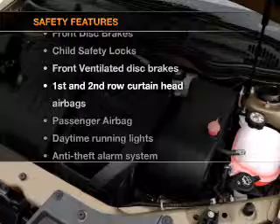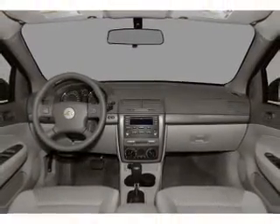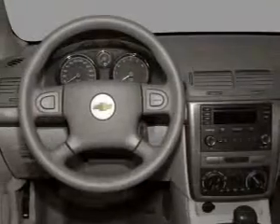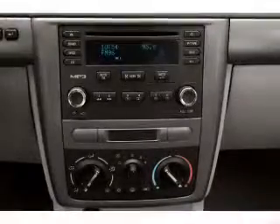And for your peace of mind, the following safety equipment is included: front ventilated disc brakes, passenger airbag, curtain head airbags, daytime running lights. Let us put you in the driver's seat today. Call or click to contact us.